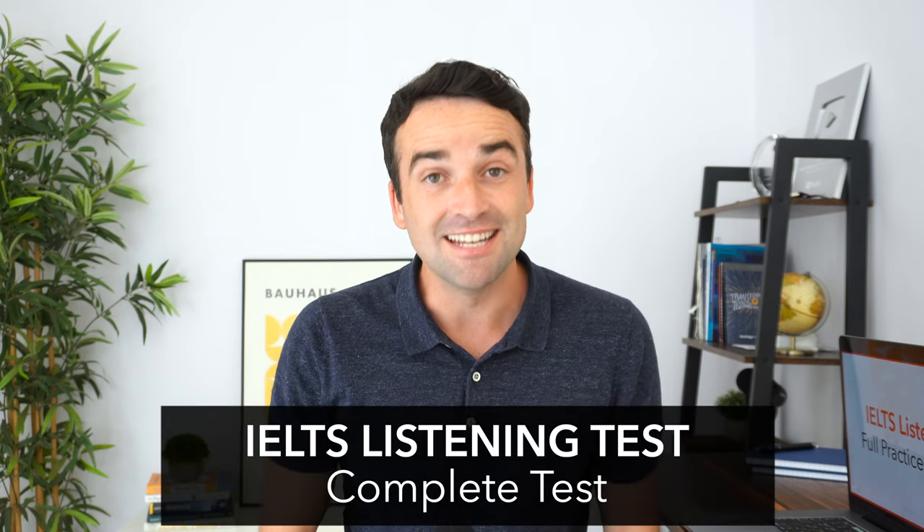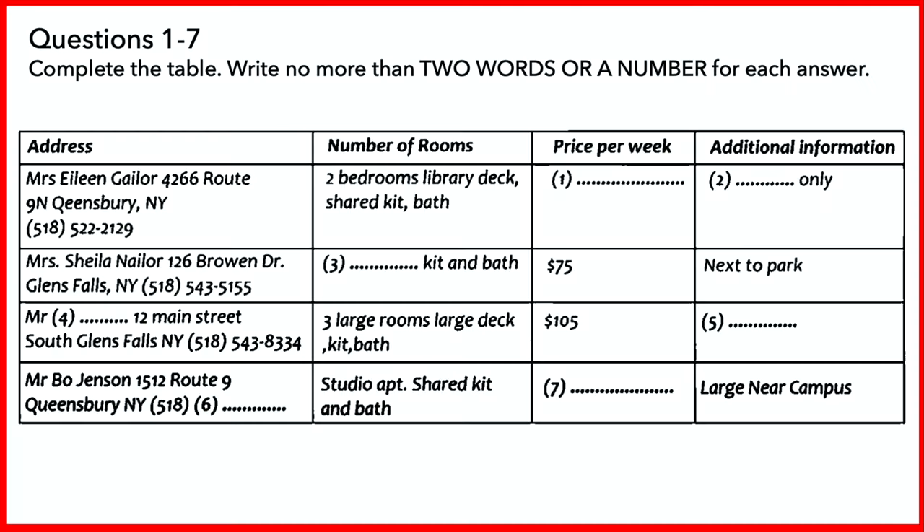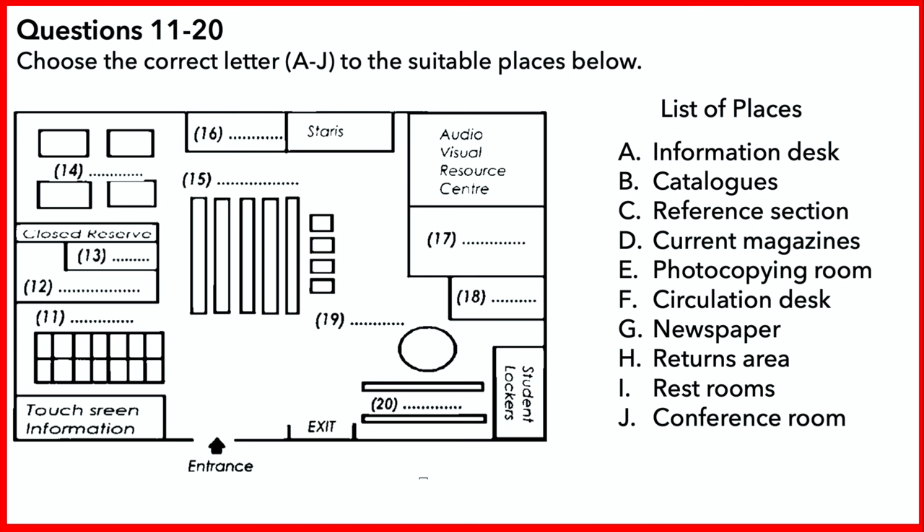You're about to take a full IELTS listening test with all of the same questions and sections just like on the real test. If you're taking the IELTS test soon, I highly recommend you practice with this video because a lot of students struggle on the IELTS listening test, mainly because you can't make many mistakes if you want to get a high score.